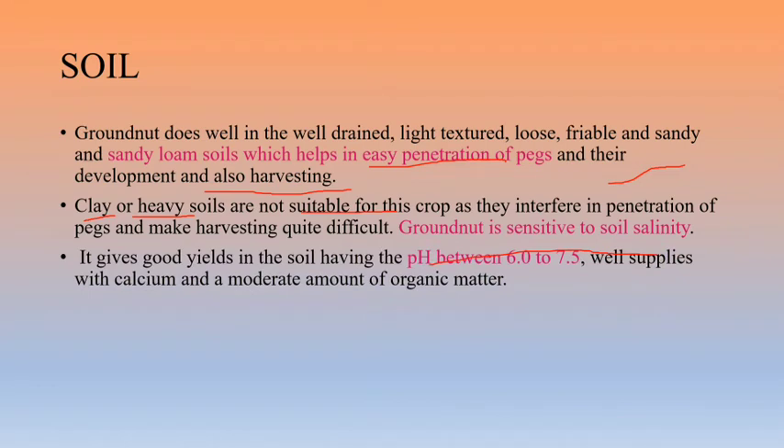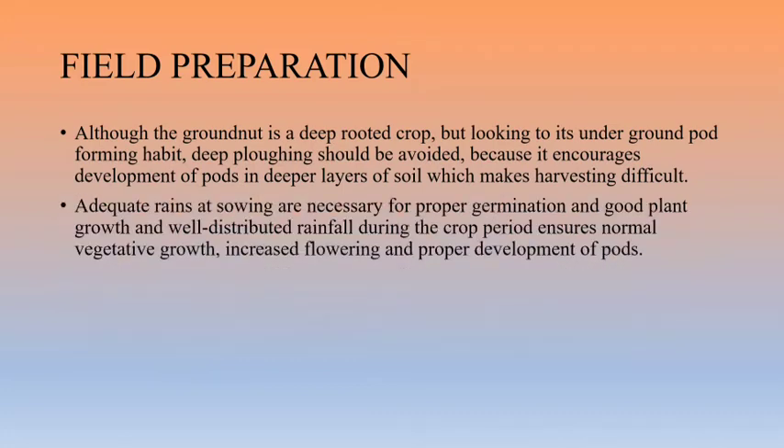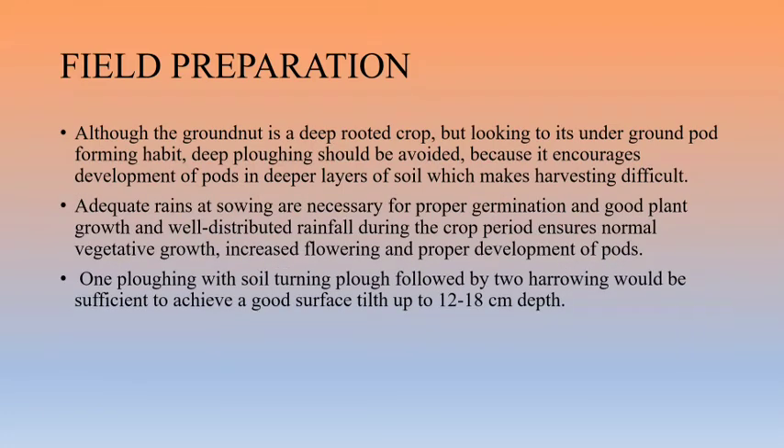The pH required for good yield of groundnut ranges from 6 to 7.5. The minerals calcium and a moderate amount of organic matter are also essential for groundnut to increase yield.